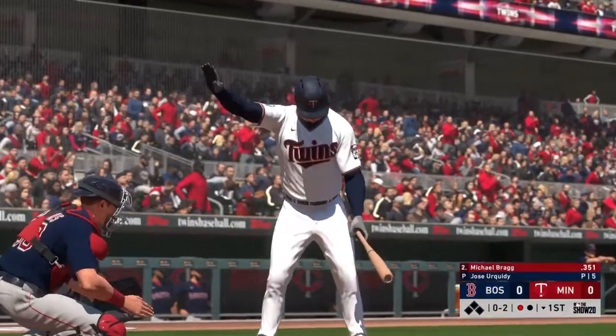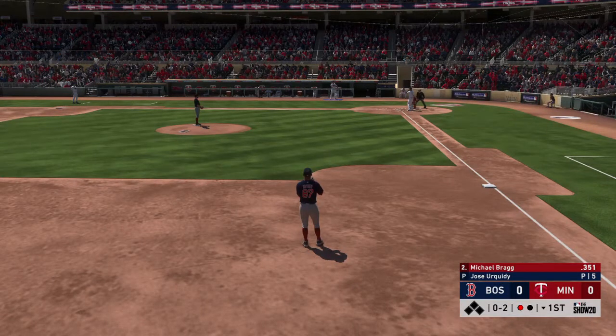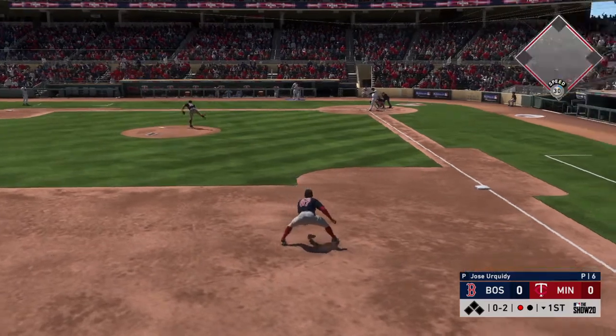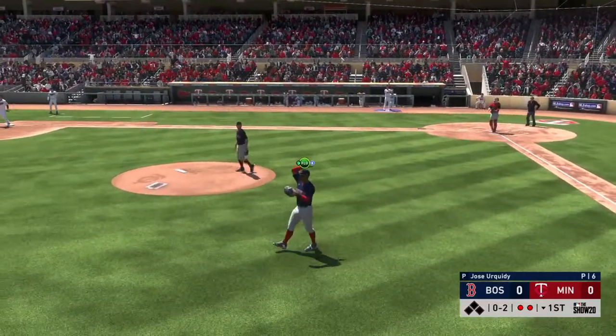Now at the plate: Michael Bragg. It was a two-hit effort for him, including a home run in last night's game. One out, nobody on. Here's a high pop-up — Hayden is there, and he makes the catch for the second out.